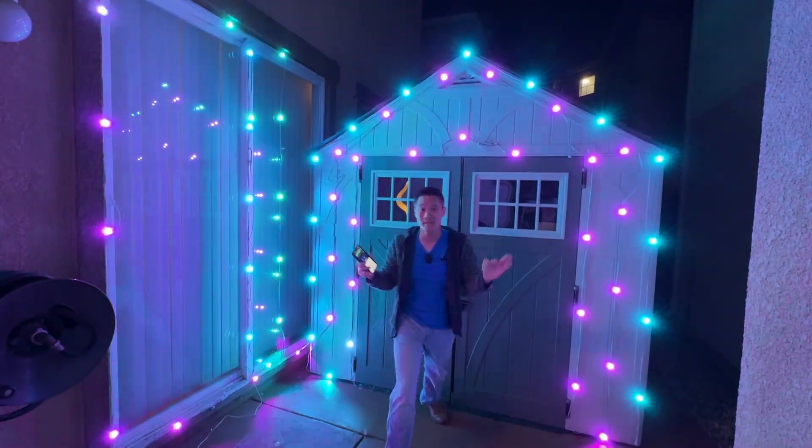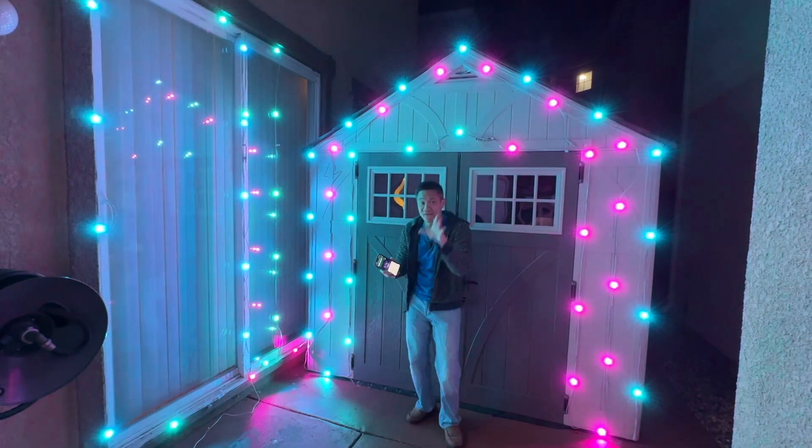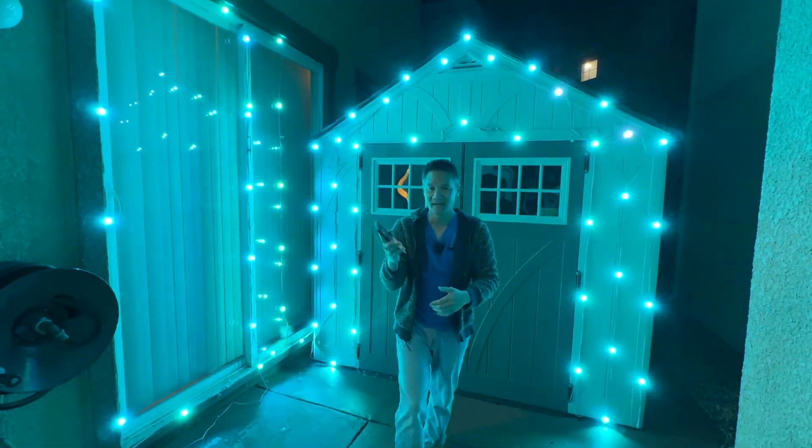These are the Eufy E120 lights with the app right here. Super easy to install, but my favorite part is the app that lets you change the effect with a push of a button right here.